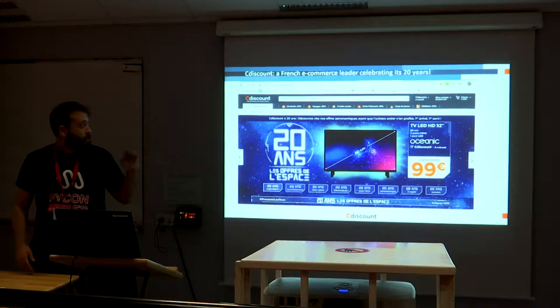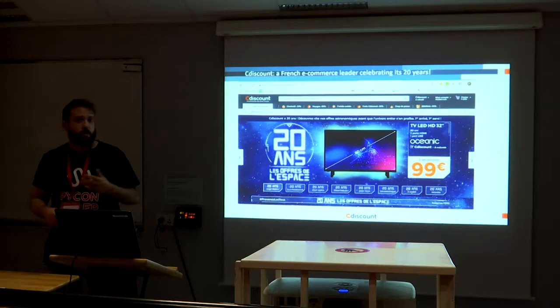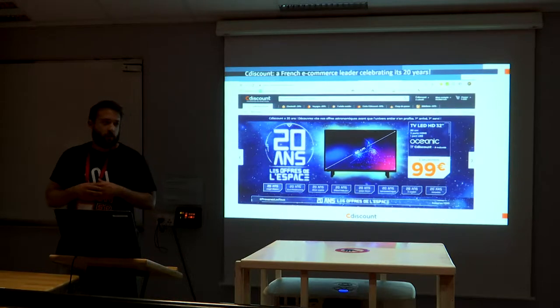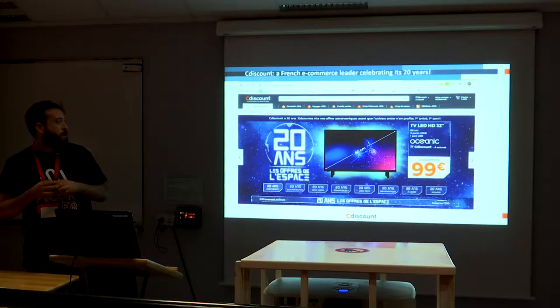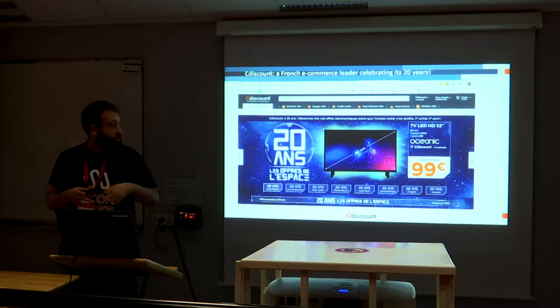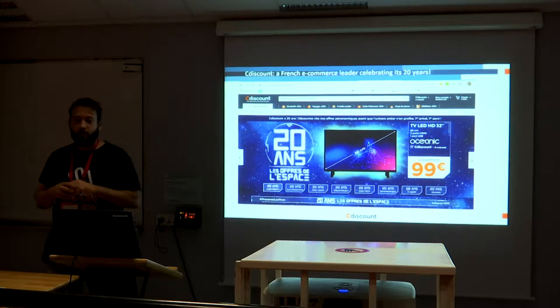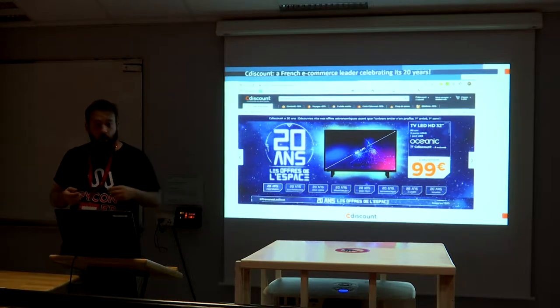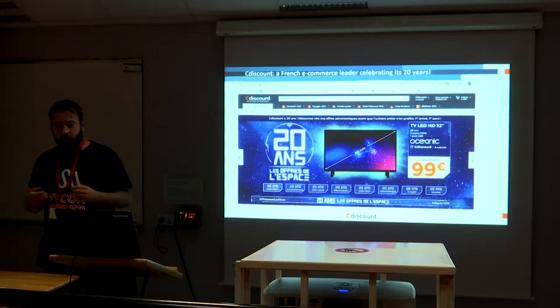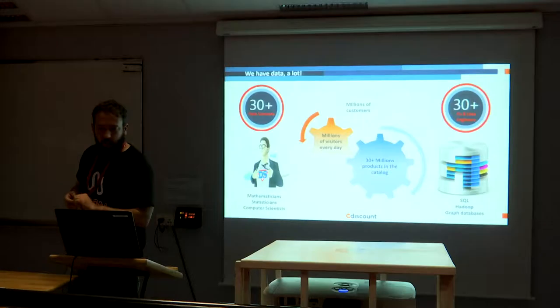This is the homepage of Cdiscount right now — we are celebrating 20 years of existence. This is a special offer you can find on the homepage; everything is blue, everything is new. We've got 20 years of experience and it's really a big site.